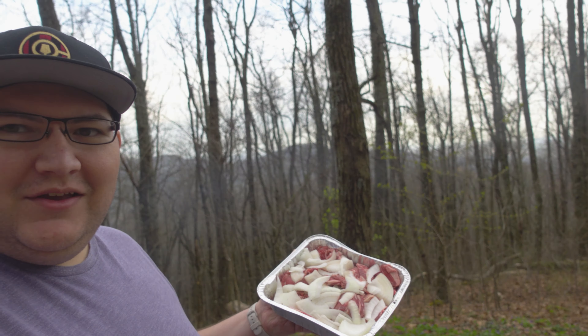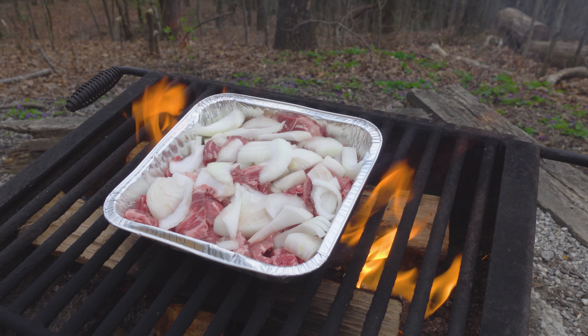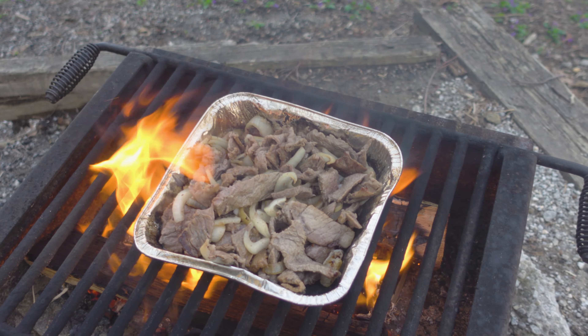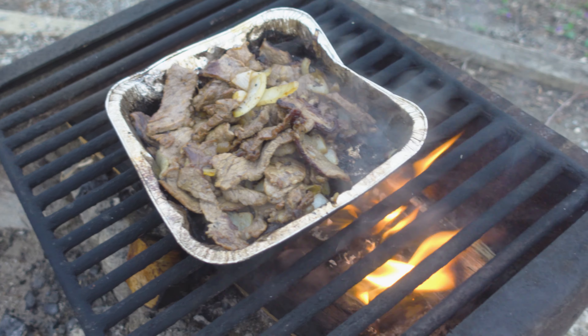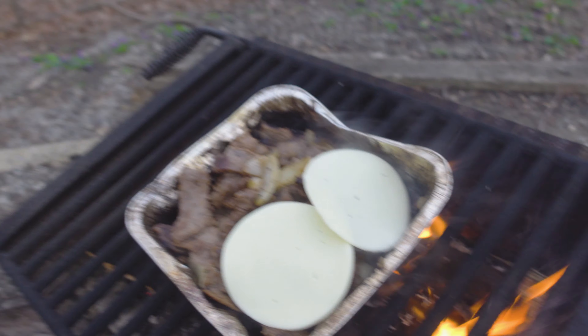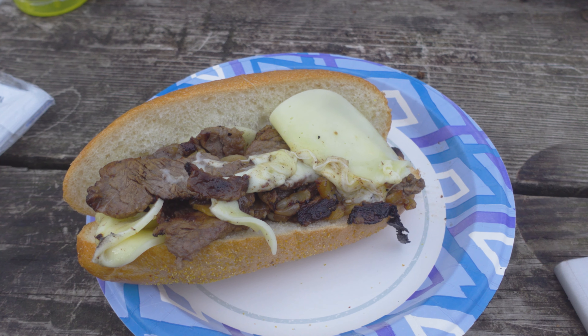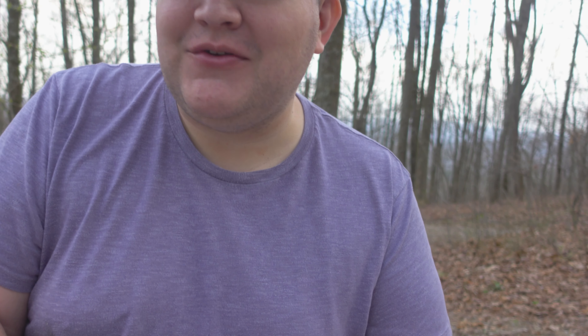We are having Philly cheesesteaks tonight. I have a tray with some ribeye steak and some onion. These are really close to being done — just trying to get them nice and crispy, get some caramelization on the onions. I'm going to put a little provolone cheese on top to let it melt. Here's the final product — certainly not my finest work as far as presentation goes, but I'm sure it'll be delicious. This is very good. What do you think, Lisa? It's okay — not as good as the nachos. Lisa liked the nachos way more, but I think these are on par. She's more of a nachos person; I'm more of a cheesesteak person.